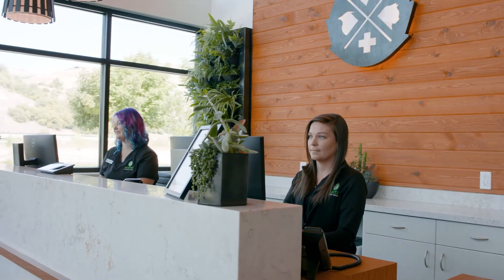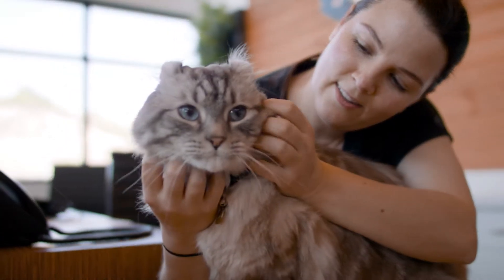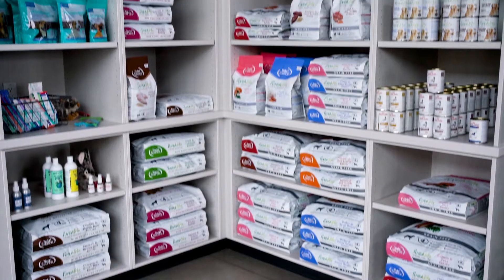This is our lobby with our wonderful client care specialists, where hopefully all of our pets feel calm and stress-free. We also have our retail area where we have supplements, toys, and food, so we can find whatever you're looking for for your animals.